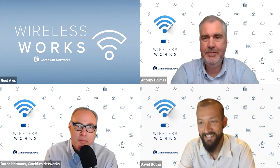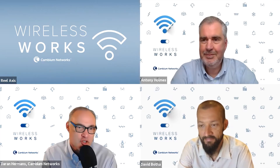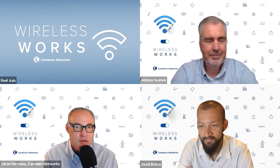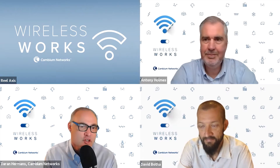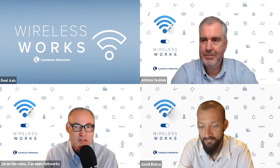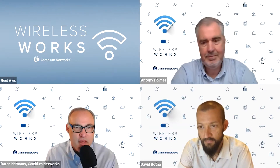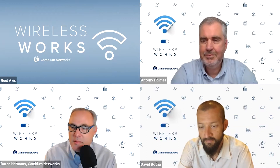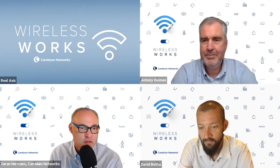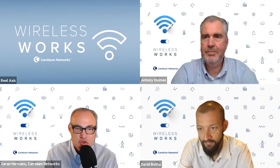Thank you all for joining this Cambium Networks Wireless Works webcast podcast. We're talking today about Terragraph mesh - two words that maybe don't seem to go together. The word mesh we know, it's been around a long time, but we're going to tell you some things you didn't know about it. We're going to change your thinking about that four-letter word, and we're going to talk about Terragraph, because those two go together nicely.